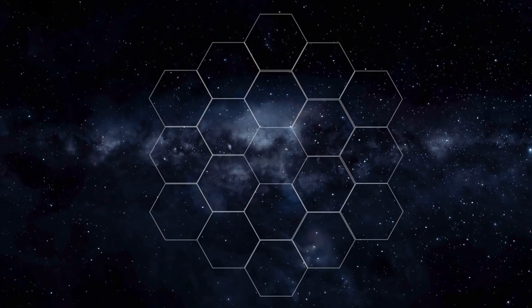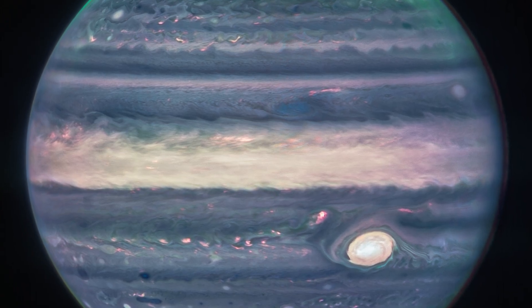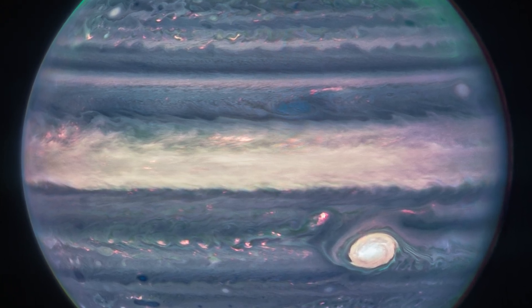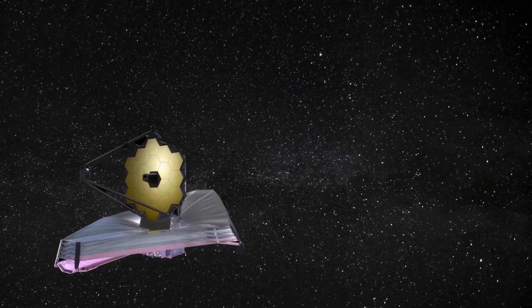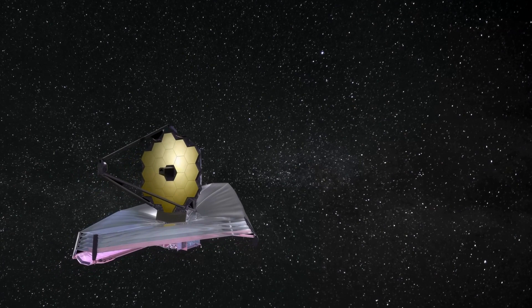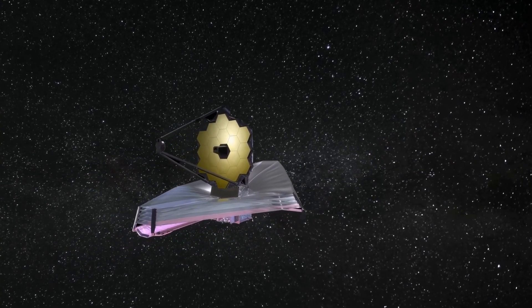On the 22nd of August 2022, NASA's James Webb Space Telescope sent us some detailed and stunning images of the planet Jupiter. The James Webb was launched on the 25th of December 2021 and entered its service on the 25th of July 2022.